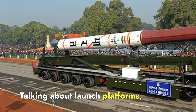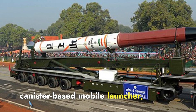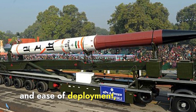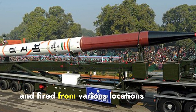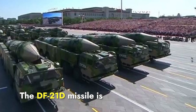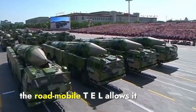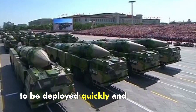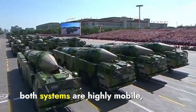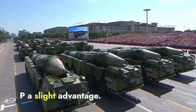The Agni-P missile is designed to be launched from a canister-based launcher, which enhances the missile's mobility, protection, and ease of deployment, allowing it to be transported and fired from various locations with minimal preparation time. The DF-21D is typically launched from a road-mobile transporter-erector launcher, enabling quick deployment and frequent relocation for survivability. Both systems are highly mobile, but the environmental protection of the canister gives Agni-P a slight advantage.